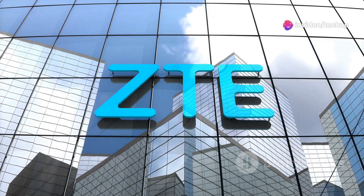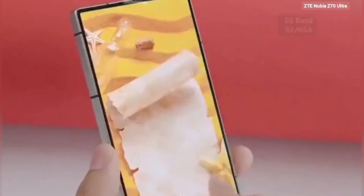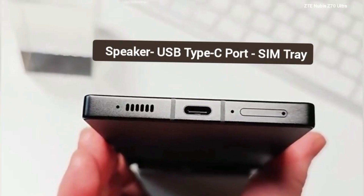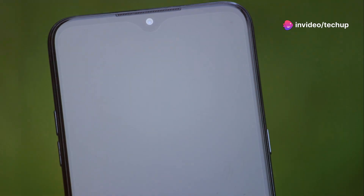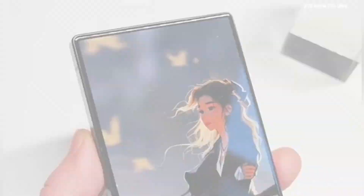ZTE, Nubia's parent company, has been perfecting this tech for six generations. The current Z60 Ultra and Red Magic 9S Pro series already feature impressive displays, but the Z70 Ultra is here to take it to the next level. With a 1.5K resolution display, they're addressing the challenge of maintaining image quality and camera performance with higher pixel densities.